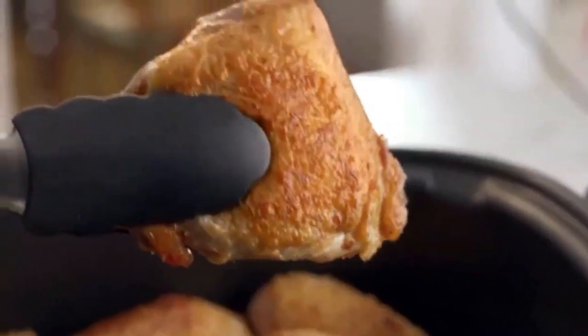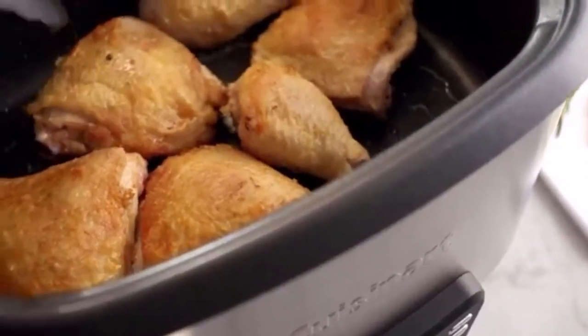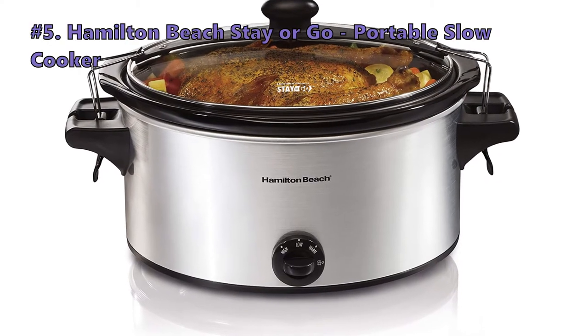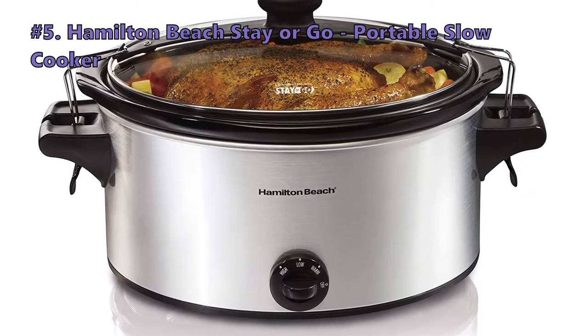The items mentioned in this video are in no exact order, so be sure to stay to the end so you don't miss the perfect model for your needs. We start out the list with the Hamilton Beach Stay or Go Portable Slow Cooker.